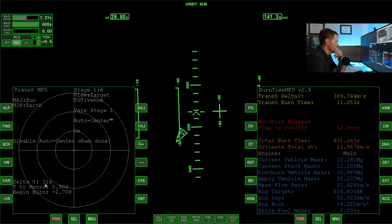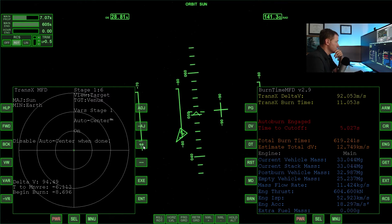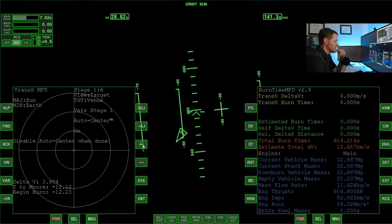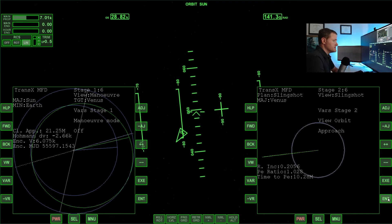Not very much delta V really for this burn - not too bad. Let's turn off auto center and use translation to clean the burn up. Zeroed out. Let's go back and turn off maneuver mode. There we go - turn that off. We can go back to transX over here.